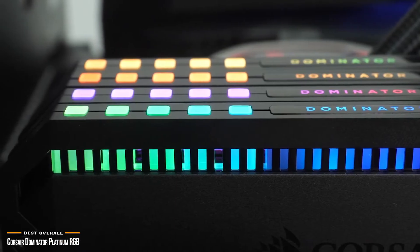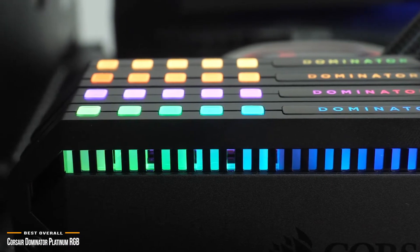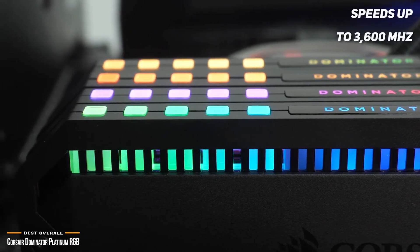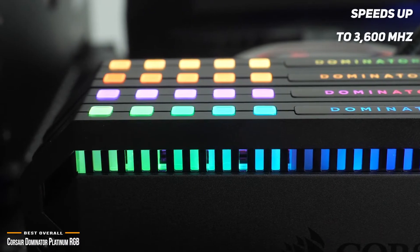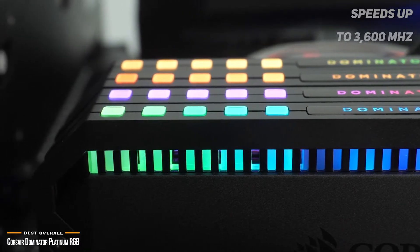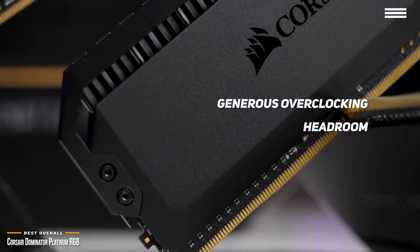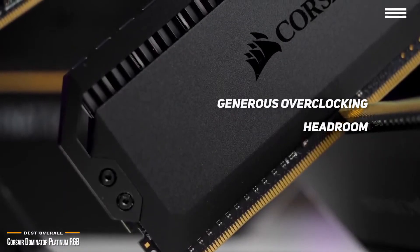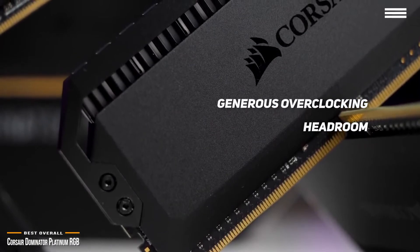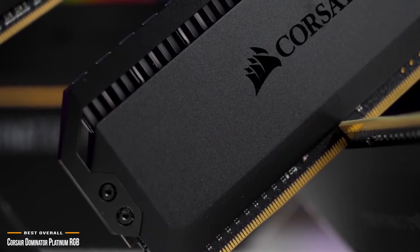From a performance standpoint, the Dominator Platinum RGB lives up to its name. It's a high-end RAM with speeds up to 3600MHz. Each kit goes through a very tight screening process with hand-sorted memory chips to ensure maximum stability out of the box and generous overclocking headroom. This is something that Corsair has done extremely well over the years, making the Dominator Platinum RGB one of the best choices for solid performance in gaming RAM.